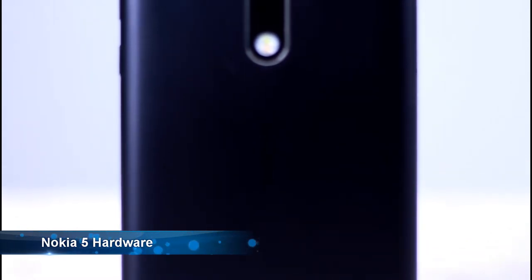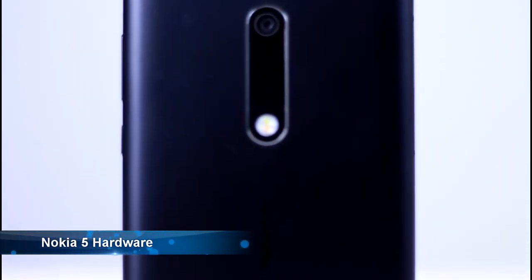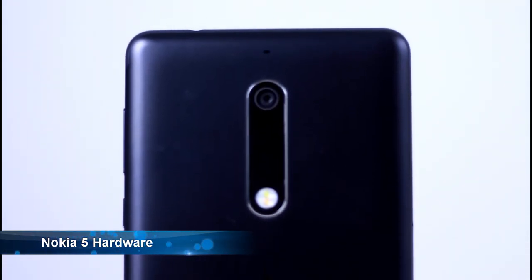On the back you've got a 13-megapixel shooter. On the front you've got an 8-megapixel shooter. The front and back cameras both have an aperture of f/2.0. So that's not too bad for, again, the price point.